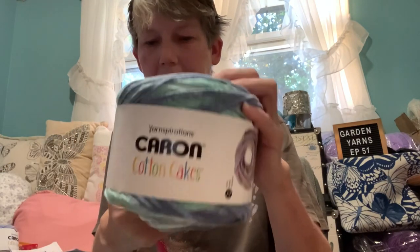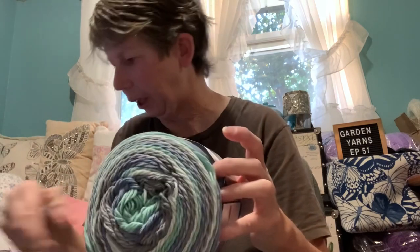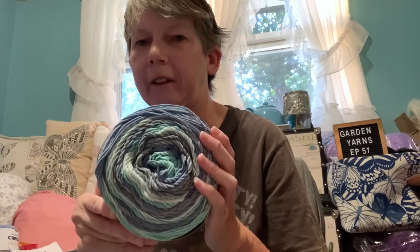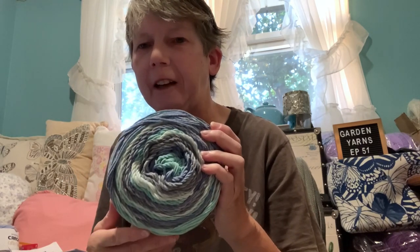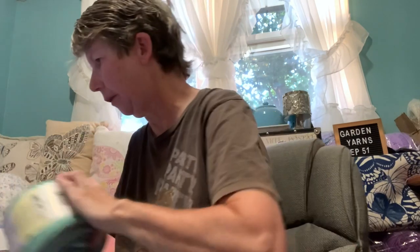This colorway is Hydrangea — it's a Karen cotton cake. It says medium four weight, but I think it's more like a three. I'm using a five millimeter crochet hook and a four millimeter to do the cording. These were purchased at Michael's online — they weren't on sale, but I did have a 30% off coupon, so I got three of these.